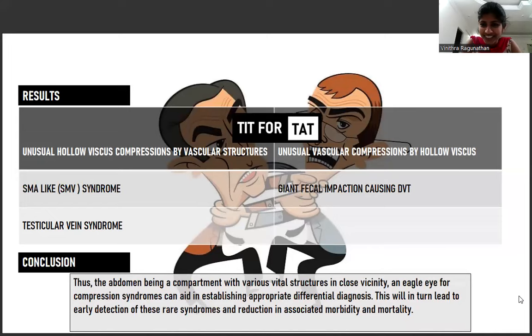Here are the results, and why it is called Tit for Tat. For 'Tit' we have unusual hollow viscous compressions by vascular structures — examples being SMA-like syndrome or SMV syndrome, and testicular vein syndrome. For 'Tat' we have unusual vascular compressions by hollow viscous structures — the example being giant fecal impaction causing DVT. In conclusion, the abdomen being a compartment with various vital structures in close vicinity, an eagle eye for compression syndromes like these can aid in establishing appropriate differential diagnoses, leading to early detection of these rare syndromes and reducing associated morbidity and mortality.